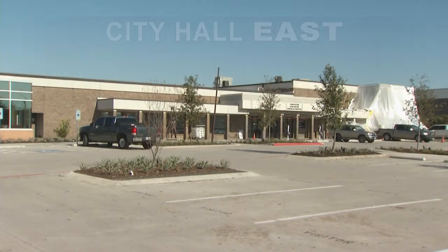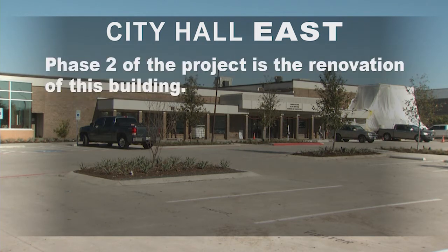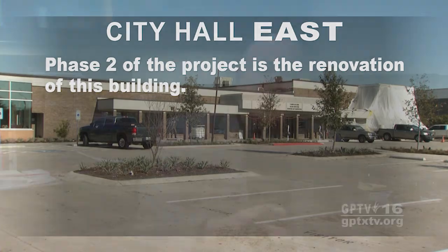And the existing development center is changing to City Hall East. Phase two of the project is the renovation of this building. We think we're going to see housing coming back downtown. We're going to see more restaurants and places to have fun. Downtown is going to come back to life, but we're keeping our workforce here. We're putting our investment back where our citizens wanted it.